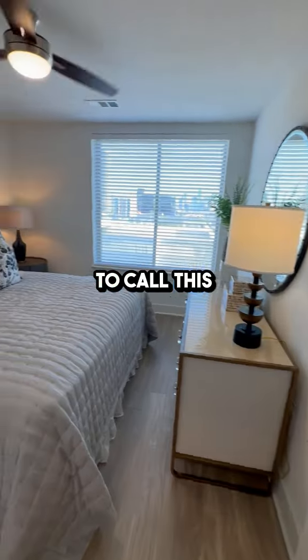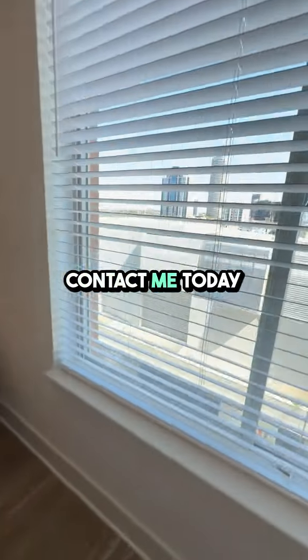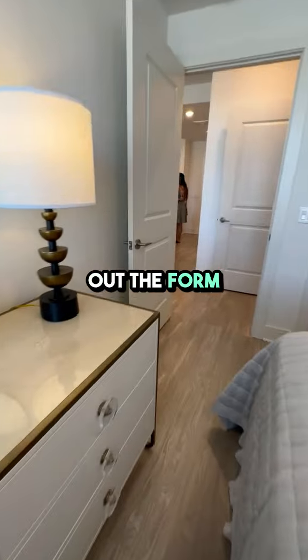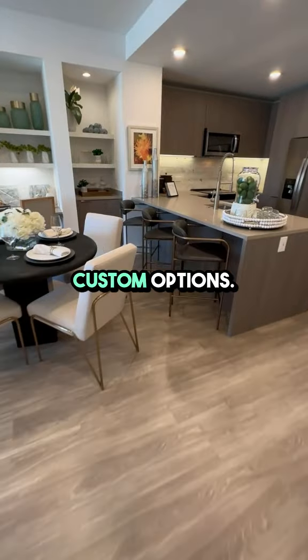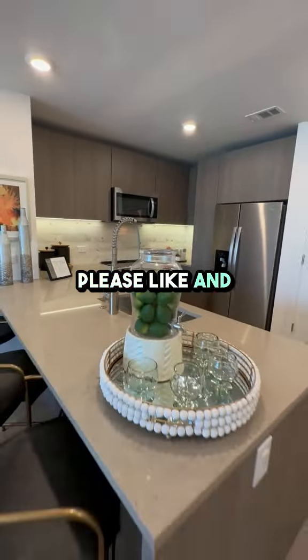Don't miss out on the opportunity to call this amazing community home. Contact me today or click the link in the description and fill out the form to request a tour or get a list of custom options. Let's find your perfect apartment together. Please like and subscribe.